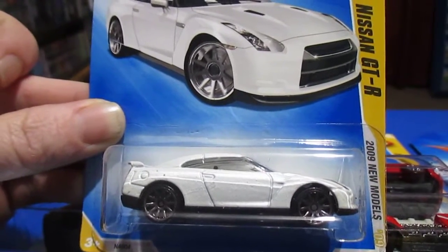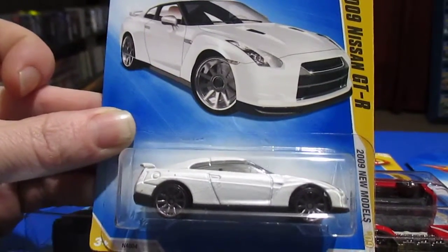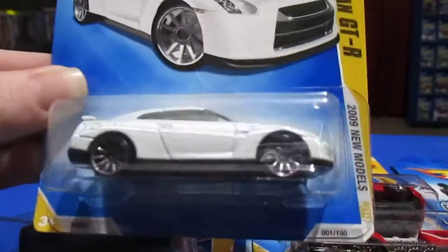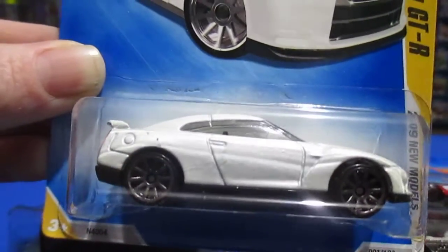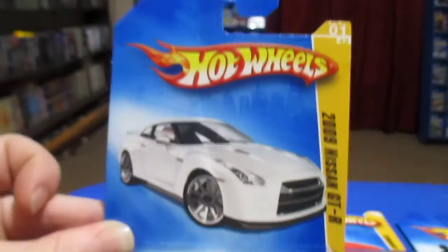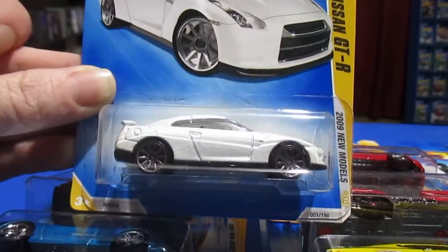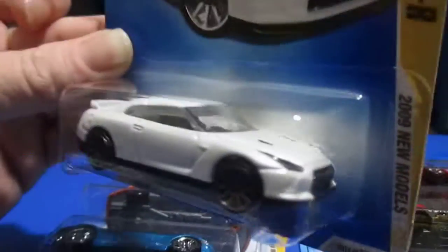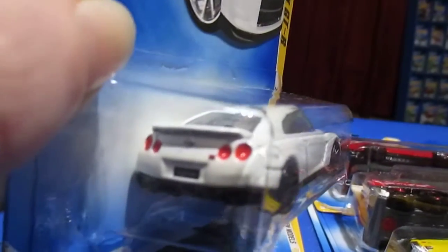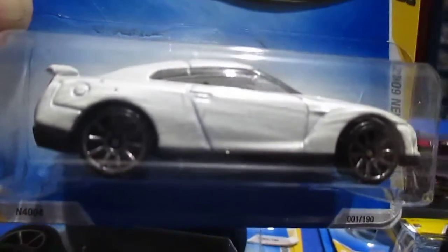Hello! Today I thought we'd take a look at the 2009 First Editions, or the 2009 New Models, as they call them now. A little new card art for this year. Number one, let's start right off — the 2009 Nissan GT-R. It's in white. Pretty bright. Some nice tail light tampos and decals, and the badges.